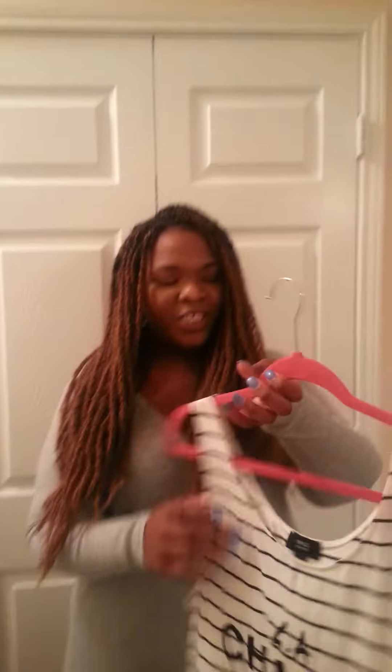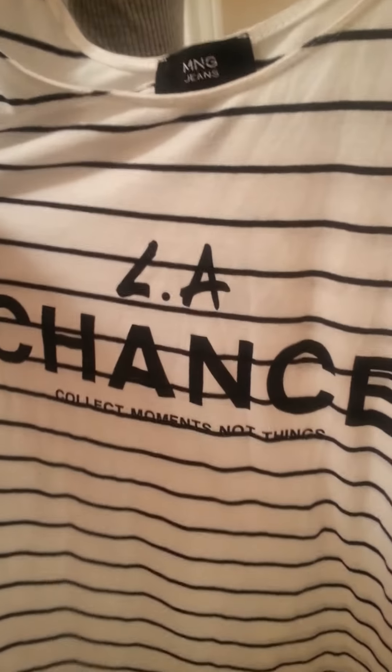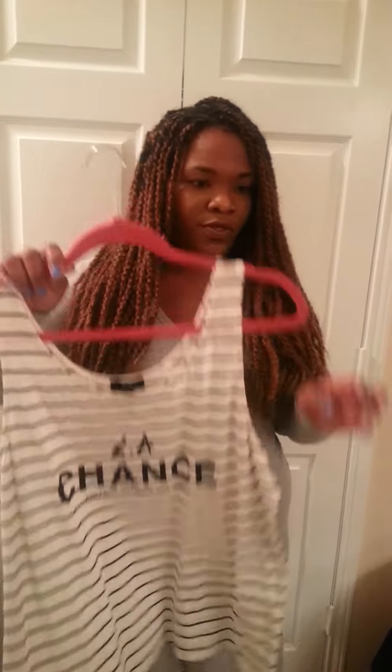The next thing is this shirt. I love what it says — 'LA Chance: collect moments, not things.' I may need to take that a little more to heart after this haul! I can see this with a long blazer, or a maroon-colored blazer. I actually got a jacket from JCPenney like that that would be cute over this, with a pair of leggings or jeans.